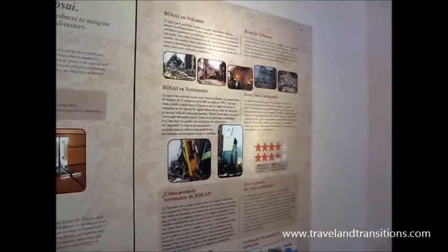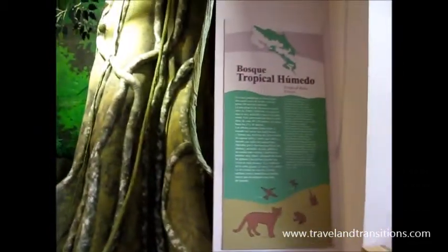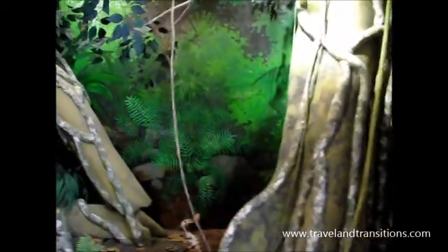There's a little display of earthquakes over here. And then there are several dioramas about different types of biotopes here in Costa Rica. This is the tropical rainforest — you can get an idea of what that looks like.